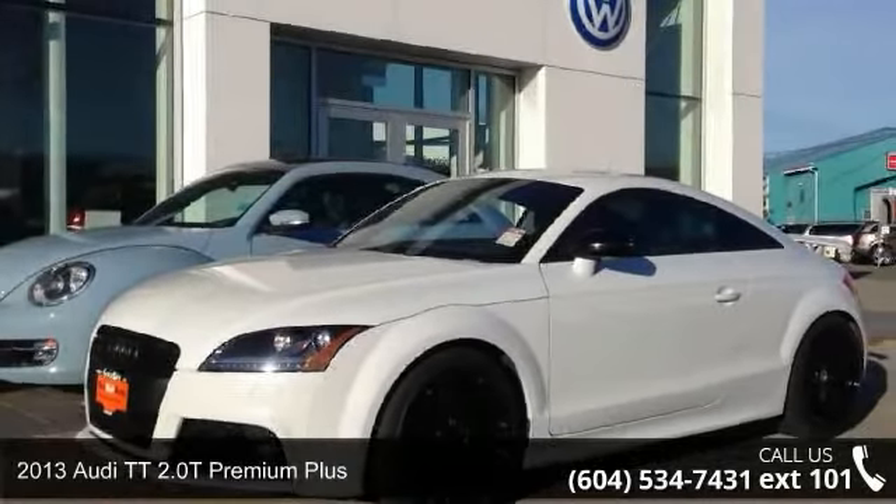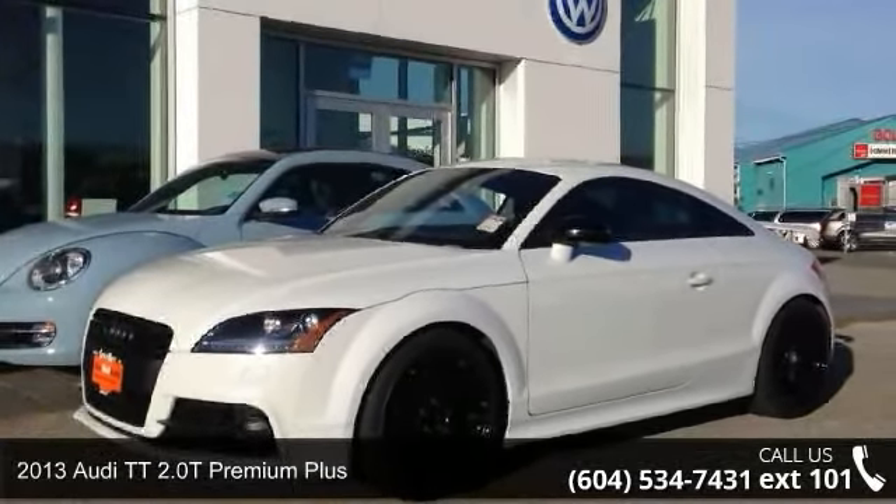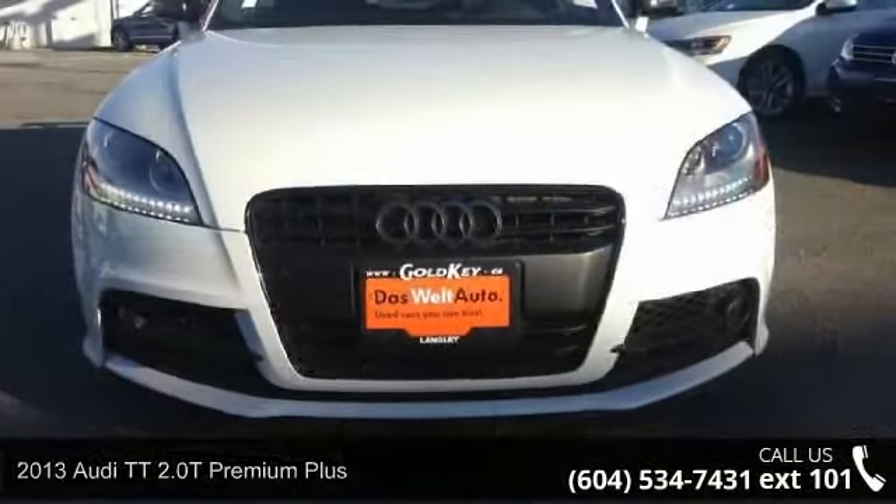Arrive in style with this 2013 Audi TT. If you are looking for a first class ride, you have found it.